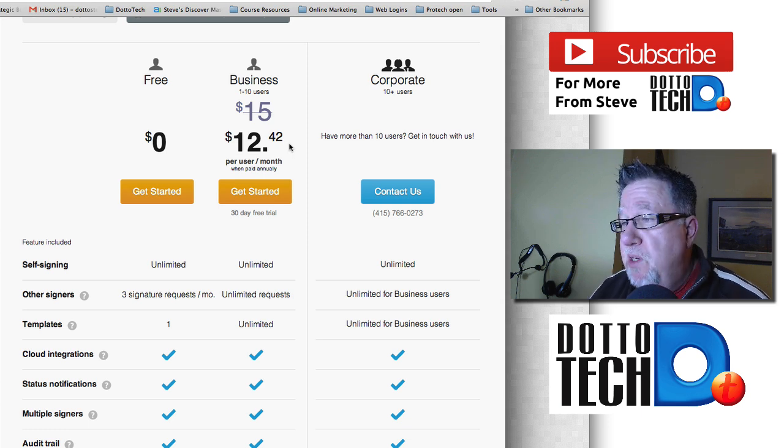If you're in the real estate business, if you're in the insurance business, if you're in an area where you've got lots of different types of documents that need signatures, this is a solution that is going to work spectacularly for you. I hope I've done a good job of explaining HelloSign to you. I appreciate you spending time with me today. I'm Steve Dotto — we'll see you soon.